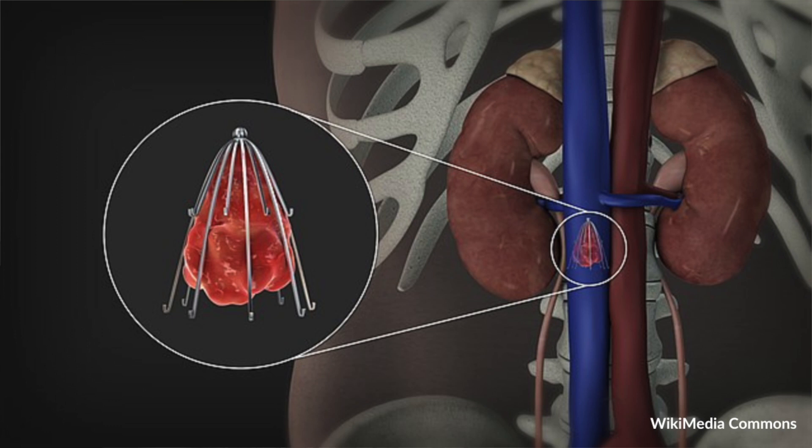In situations where somebody cannot go on a blood thinner and they have DVTs in their legs, we're concerned the clots might travel to their lungs. We put in something called an IVC filter, or inferior vena cava filter, which sits in the inferior vena cava — the big vein bringing blood from the lower body back to the lungs — to catch the clot and prevent it from traveling further.